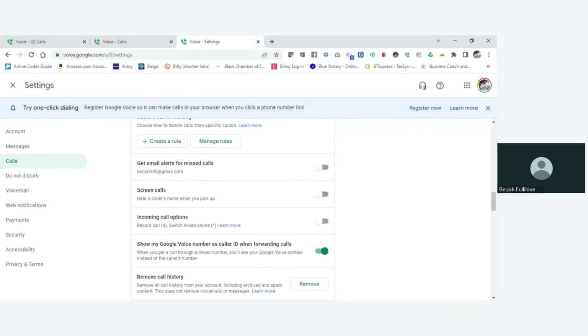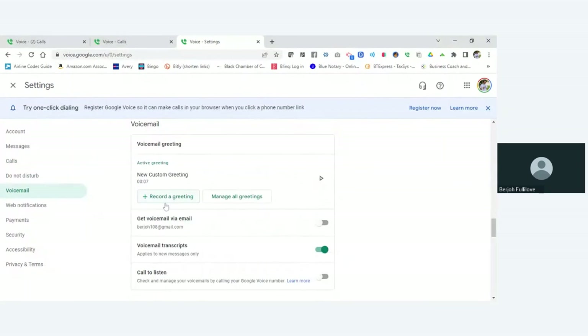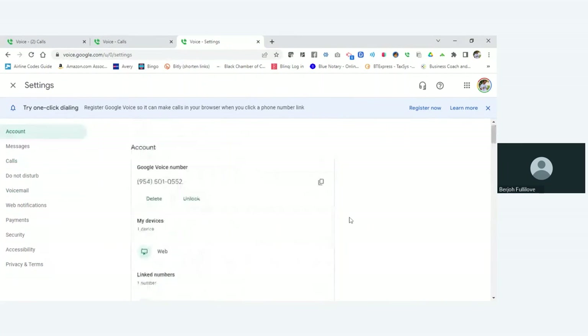I don't use Google Voice for my business phone anymore — I use Mint Mobile. I purchased an iPhone SE on eBay for around $100-$120, it's unlocked so I can use any wireless carrier. I'm currently using MintMobile.com — I'll share a referral code in the comments if you're interested. And don't forget to record a custom greeting for your business if you're going to use Google Voice as your business phone.